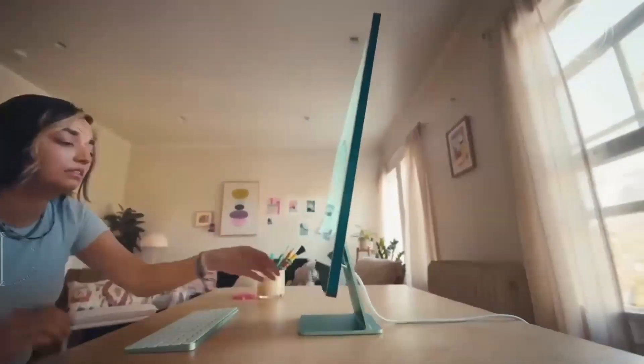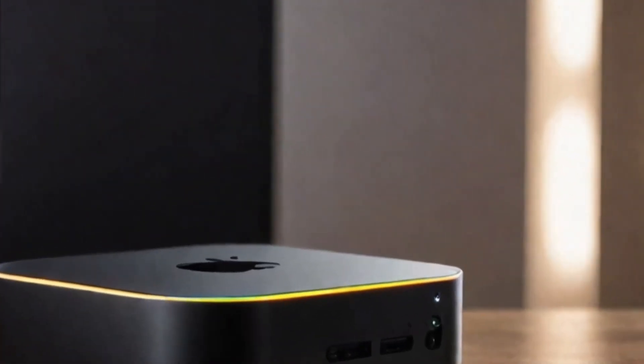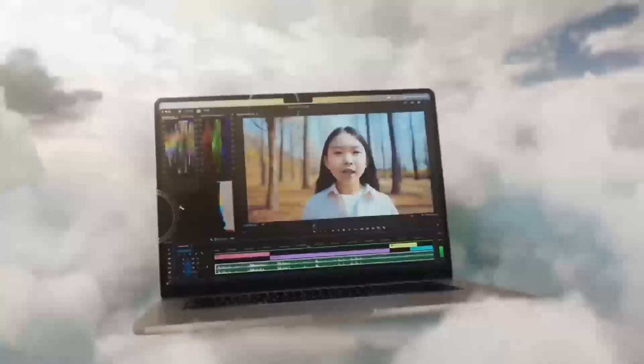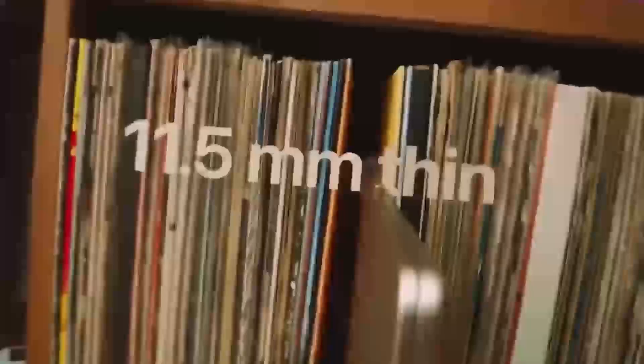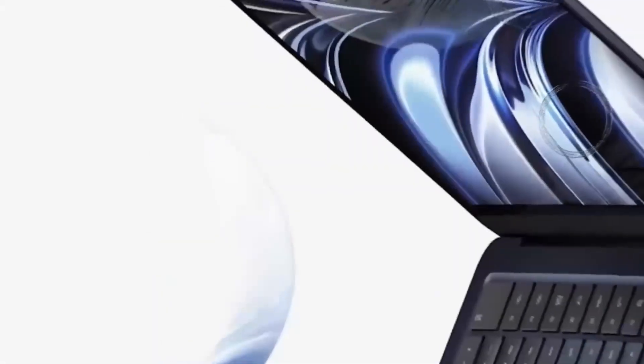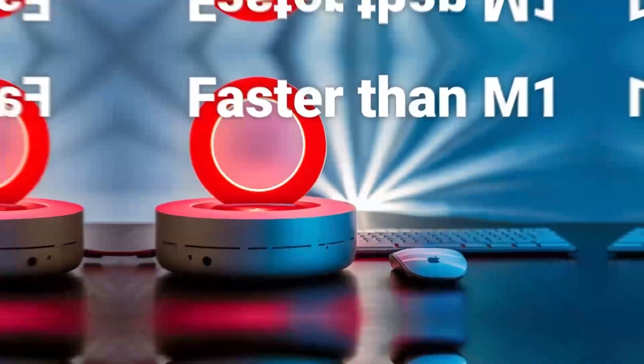The Mac Mini M4's compact design also makes it an excellent choice for setting up a home media center. Its ability to connect to 4K displays and stream high-quality content makes it perfect for watching movies or TV shows. The M4 chip ensures that playback is smooth and uninterrupted, even with the most demanding video files, making it more than capable of delivering a great home theater experience.